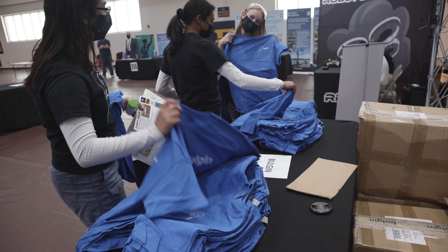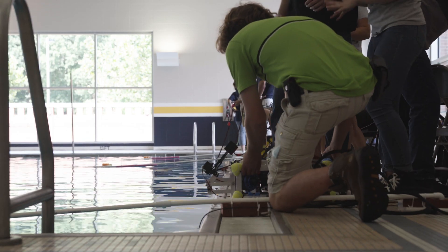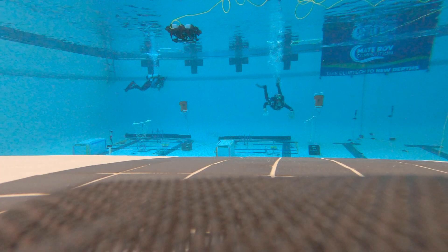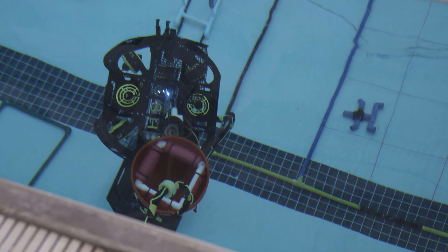Bolgen supports MATE ROV competition teams by providing samples of fantastic underwater connectors. As you can imagine, the ocean and our swimming pools where we simulate our competition events are harsh environments, and Bolgen's products help our teams build vehicles that can withstand those harsh environments and perform their mission tasks successfully.